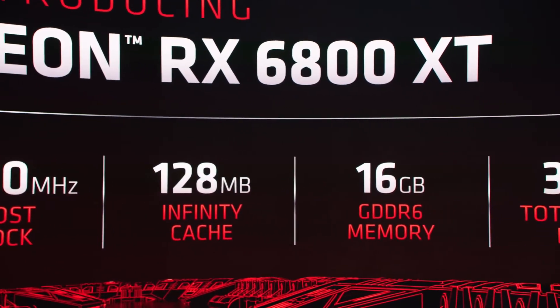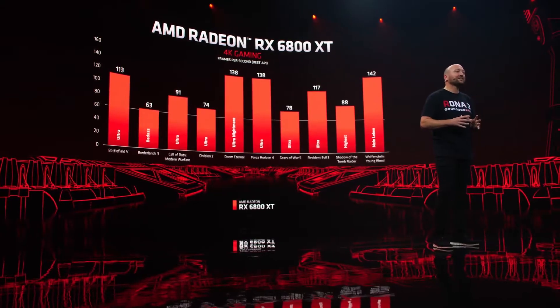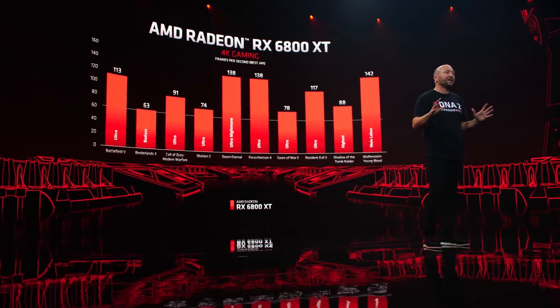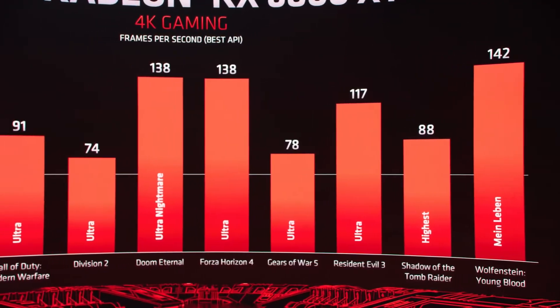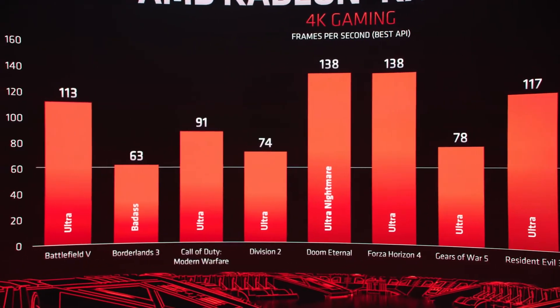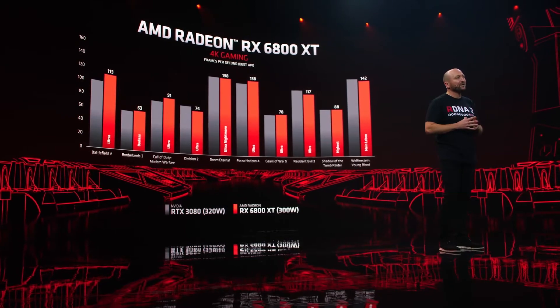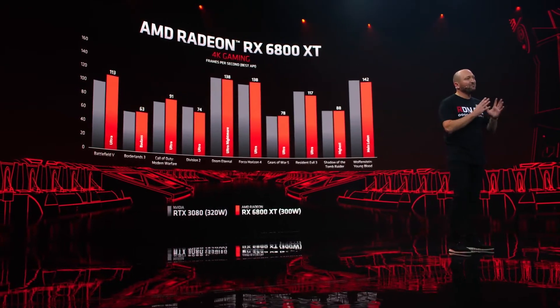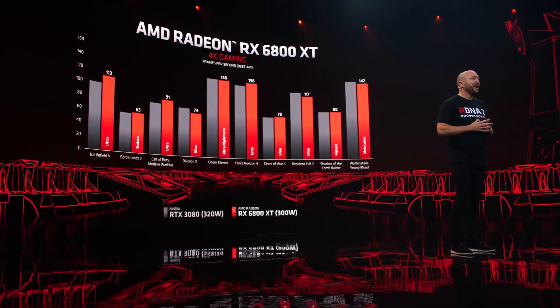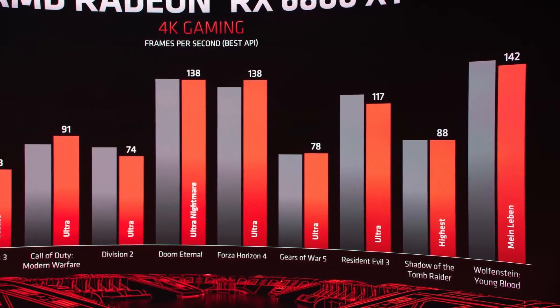So on paper it actually looks pretty good. At 4K resolution it is pulling up to 142 fps, and in games like Forza Horizon it's 138 fps, and in Modern Warfare it's 91 fps. In a head-to-head comparison with the RTX 3080, the performance is actually pretty much the same — in most games it's performing pretty well compared to the 3080, but looking at the bigger picture, performance is largely similar.